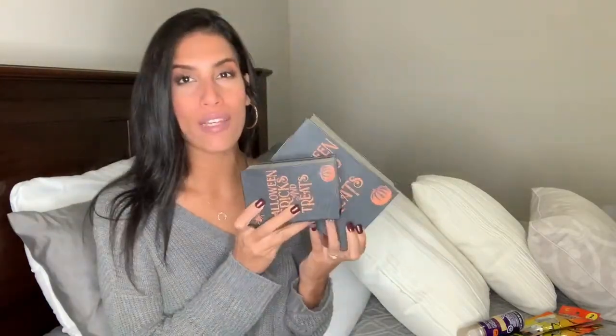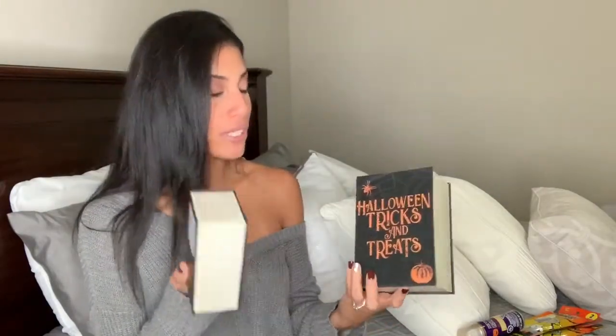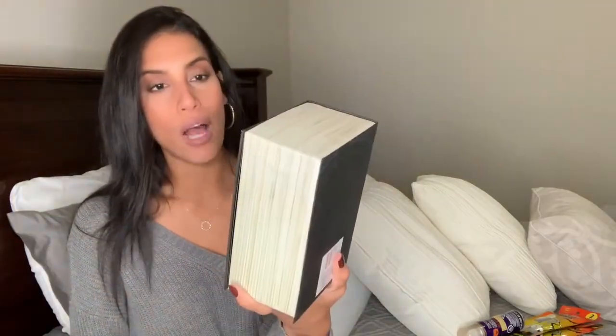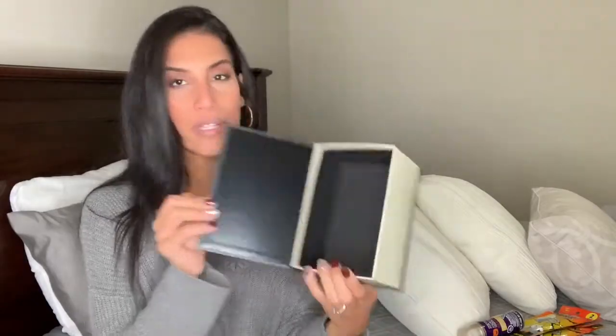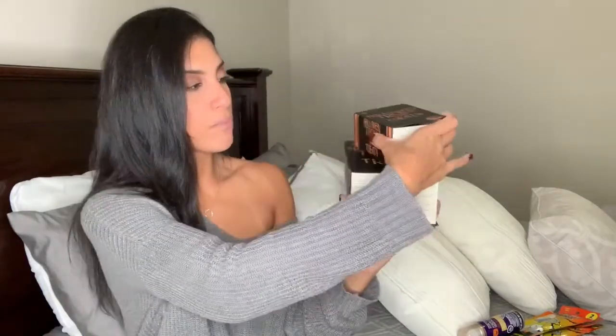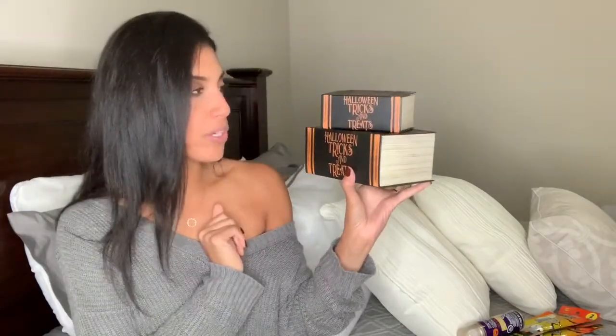Next are these two Halloween boxes. I wish I'd grabbed them when they first put out their Halloween stuff because they had a ton of different ones, but I didn't think I was going to decorate. These are the last two I could find - they say 'Halloween Tricks and Treats.' I got a large one and a small one to stack together. I'm not sure where I'll put them but I thought it would be a cute touch to the other Halloween decor.